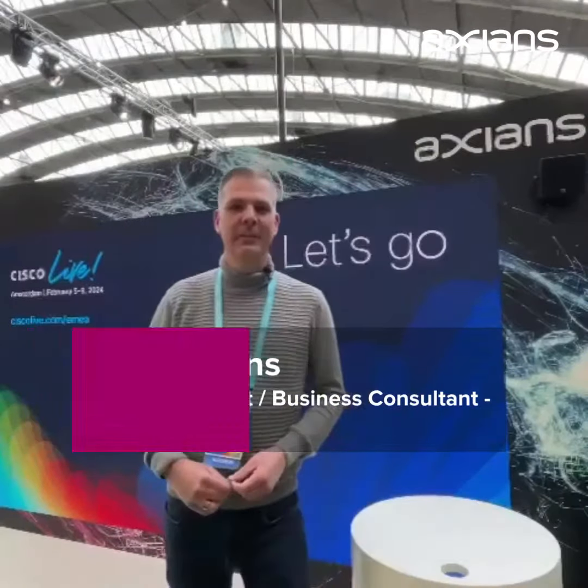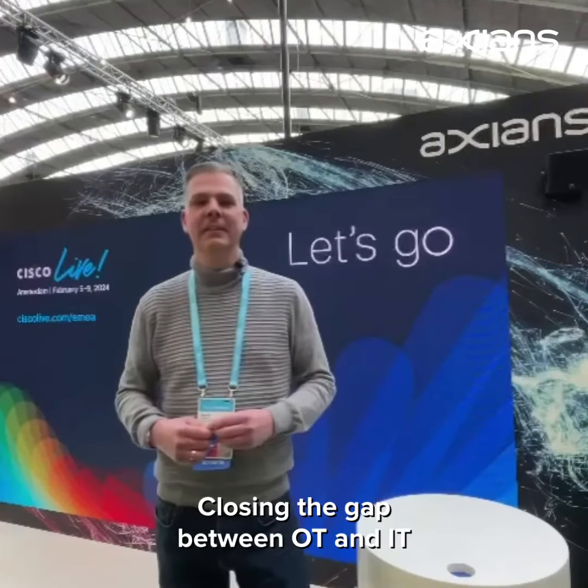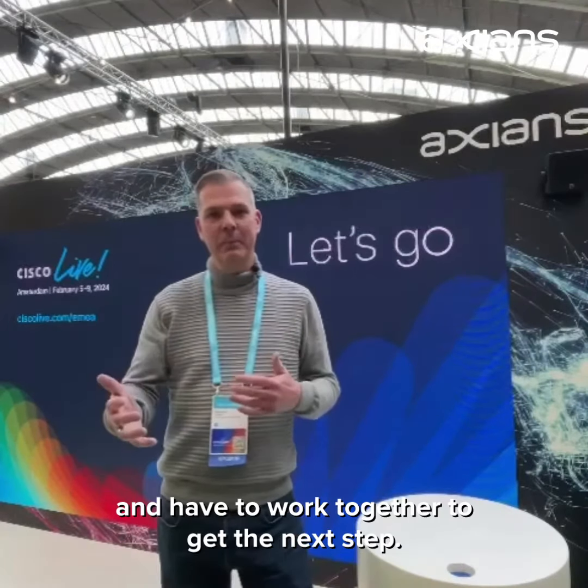Hello from Oxygen's Netherlands. Closing the gap between OT and IT — the two different worlds that had to get interconnected and have to work together to get to the next step.